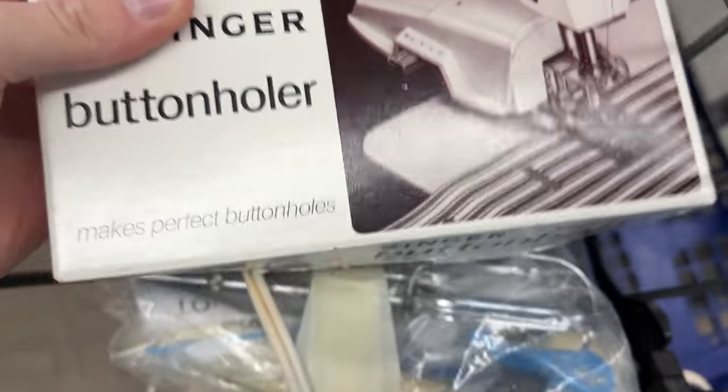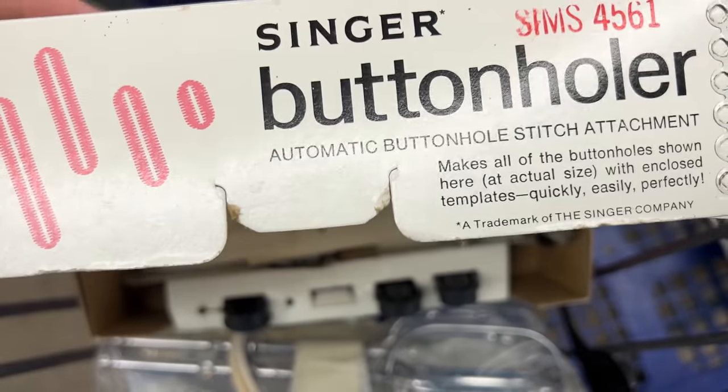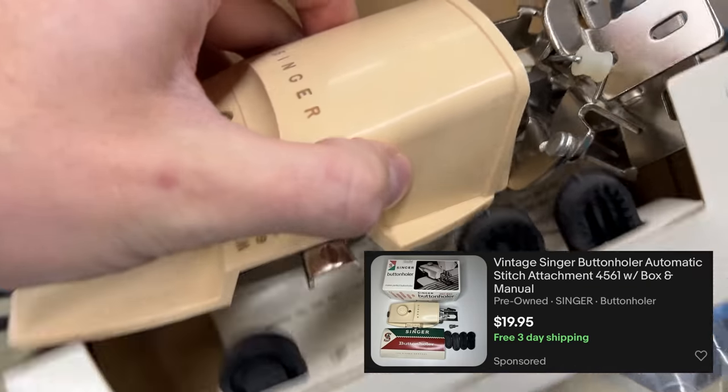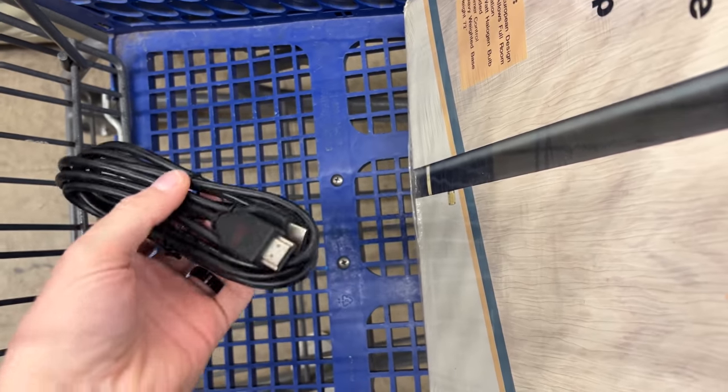These Singer button holders are usually pretty good, but this model definitely has a lower sell-through rate — I only see one sold and it was an auction. We'll see. I listed it for twenty bucks free shipping, though it's going on a padded flat rate, so it's definitely not the greatest flip.